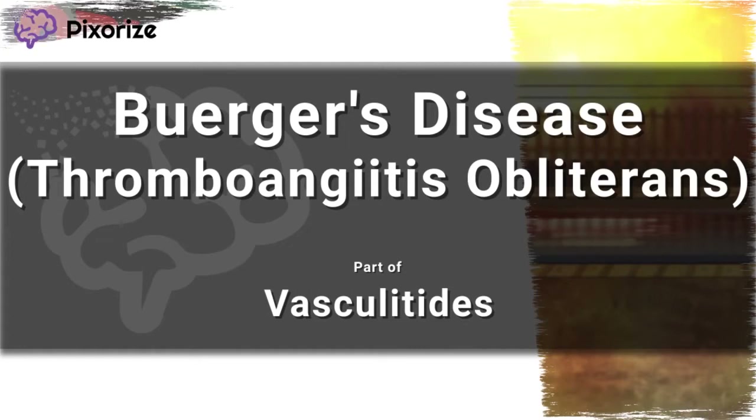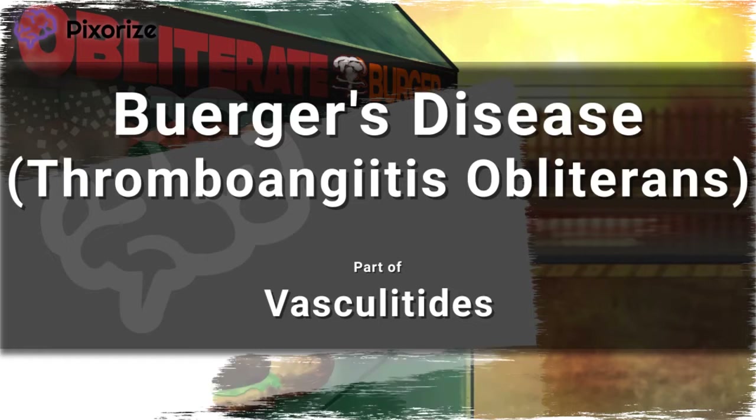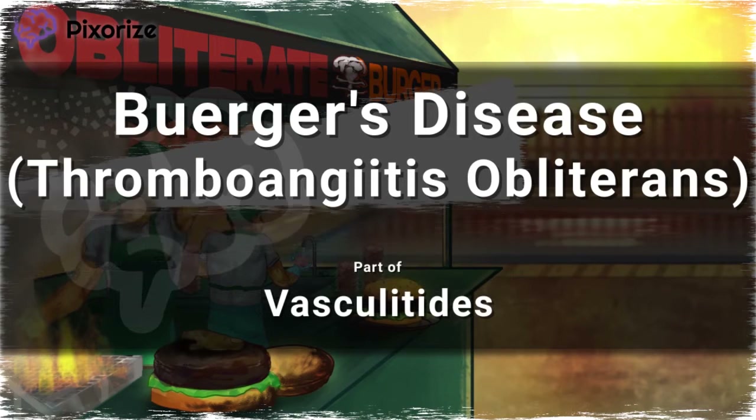Buerger's disease, also known as thromboangitis obliterans, is an inflammatory disease of medium blood vessels.